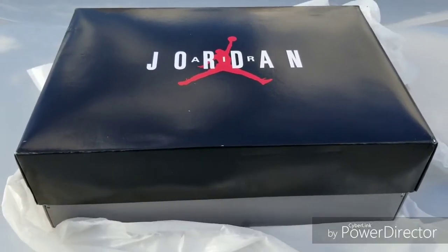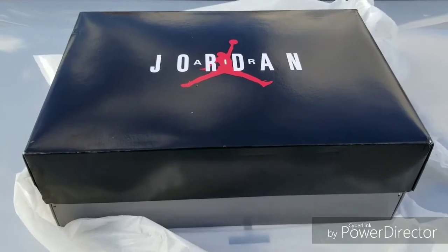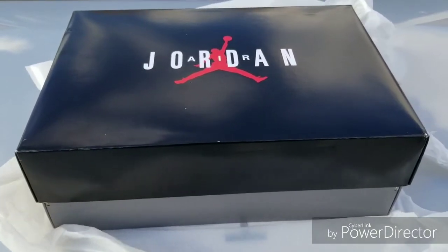K-Black Kicks, also known as K-Black in the building. Today is Release Jordan Saturday.